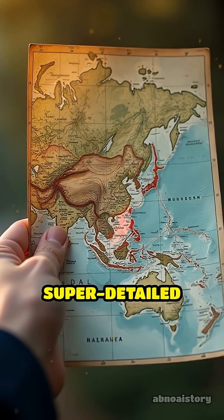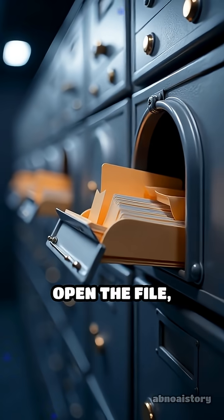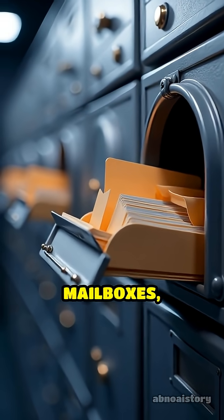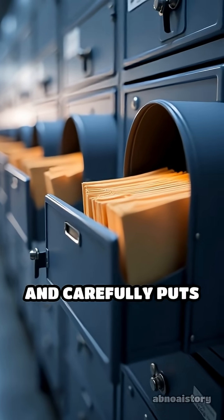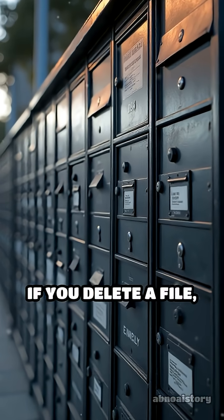This note is like a super detailed table of contents or a map. When you want to open the file, your computer checks this table, finds all the right mailboxes, grabs the pieces, and carefully puts them back together for you to use.